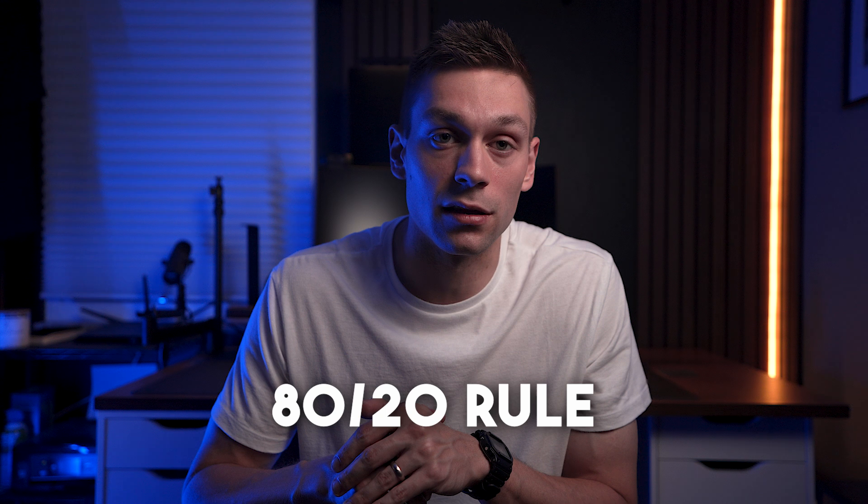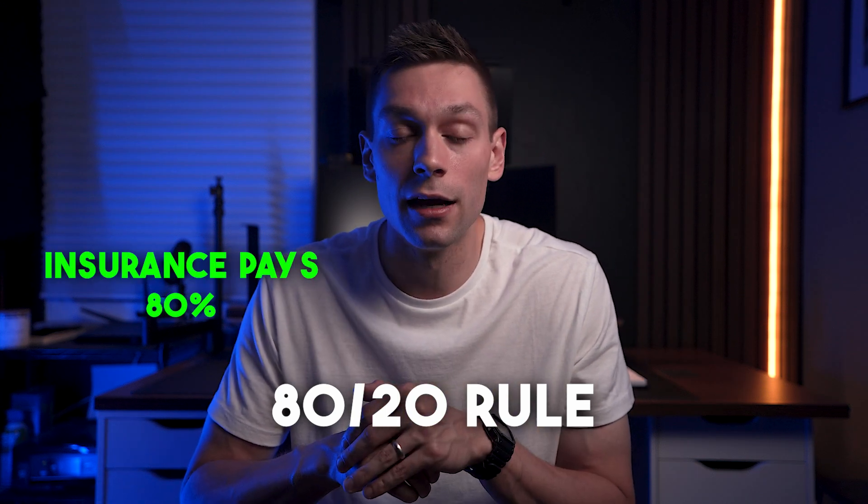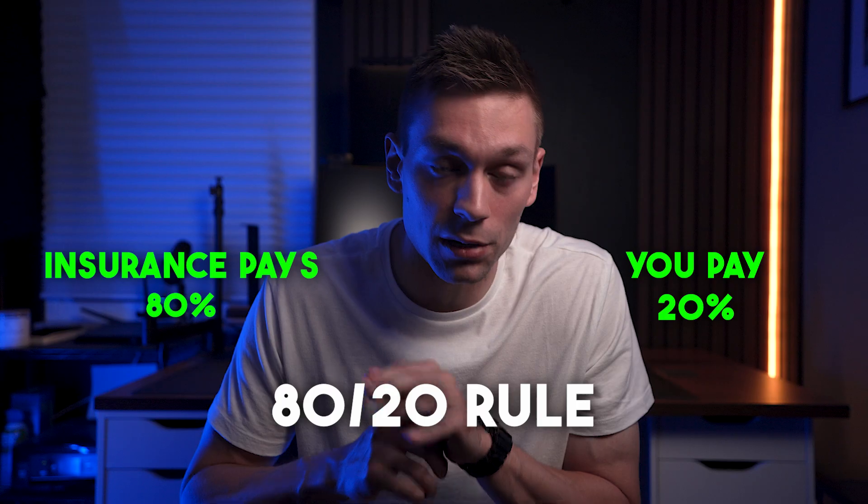After you meet your deductible, those specific services may have coinsurance splits like 80/20, meaning the insurance carrier will pay 80% if you stay in-network to get your MRI, and you would be required to pay 20%. We can all agree that health insurance can get confusing very fast, which is why you need to educate yourself or have someone you can reach out to and ask these questions before getting services done.